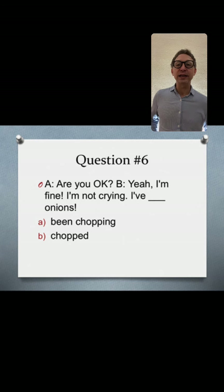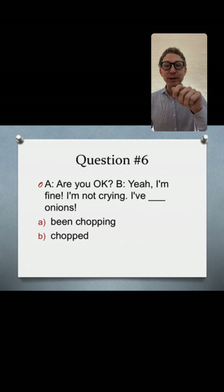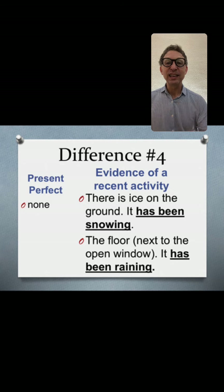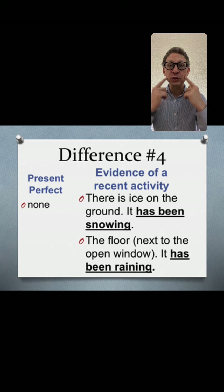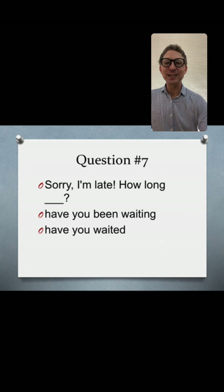Question six: 'Are you okay? Yeah, I'm fine. I'm not crying. I've been chopping onions.' That's rule number four — evidence of recent activity. You notice someone appears to be crying, and then they make an observation: 'I've been chopping onions.'